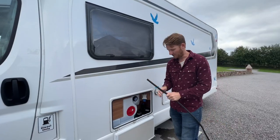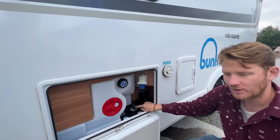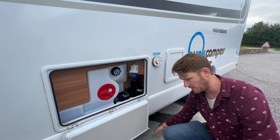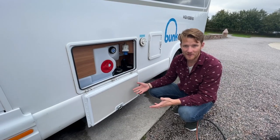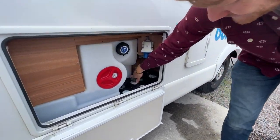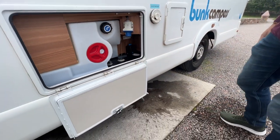Before we fill up our fresh water tank, I'm actually going to open up our gray water tank, which will drain down into the ground. We are currently over a grate that is specifically for gray water dumping, so it is safe to dump here. I'll open it up and our gray water drains out.